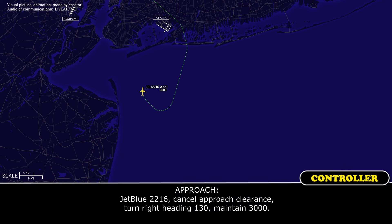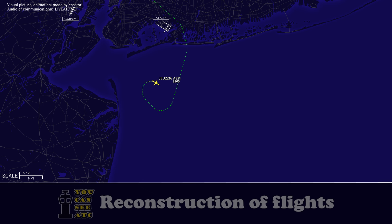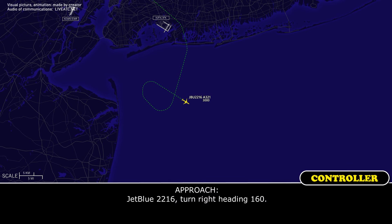JetBlue 2216, cancel approach clearance, turn right heading 130, maintain 3000. Heading 130, maintain 3000, JetBlue 2216. JetBlue 2216, turn right heading 160. Right turn 160, JetBlue 2216.